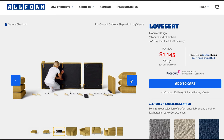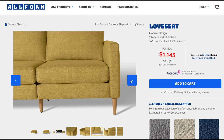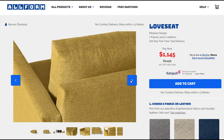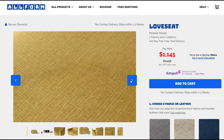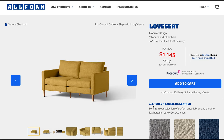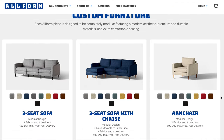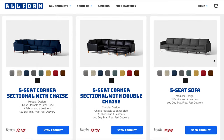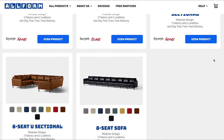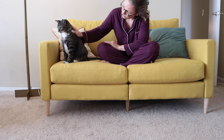Allform is a furniture brand created by the makers of the Helix Sleep Mattress. All of their items are modular, which means that you can change the size configuration, so even if you move, it will still hopefully be the best sofa for your specific space. With the same components, you can make anything from an armchair on the small side to sectionals to a giant sofa.